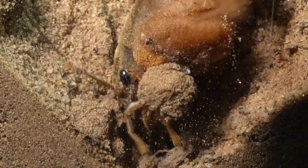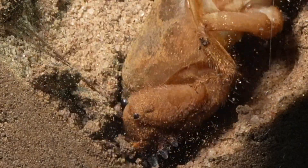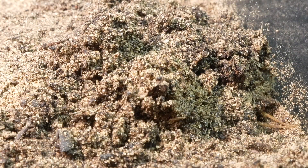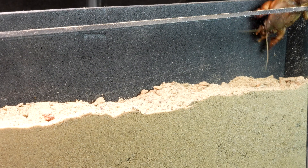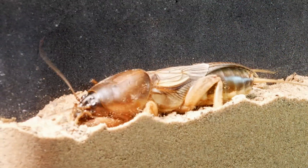The mole cricket, with its ability to dig, showcased the effectiveness of its powerful legs adapted to underground life. We then decided to test the mole cricket's digging abilities in sandier terrain, to assess its adaptability and effectiveness in different soil conditions.